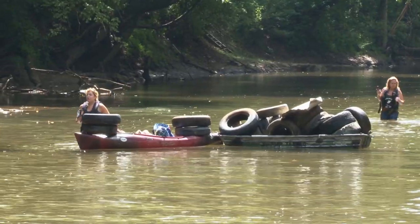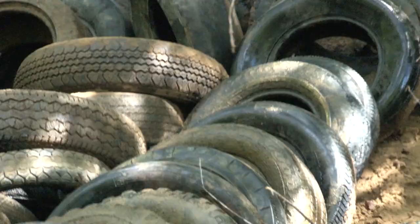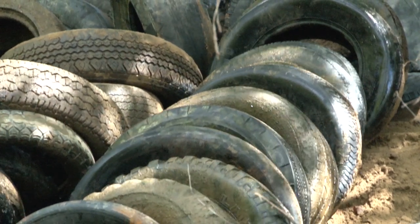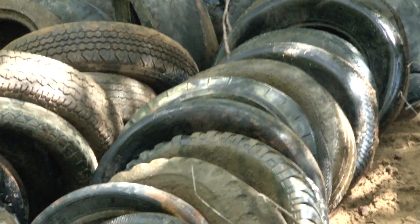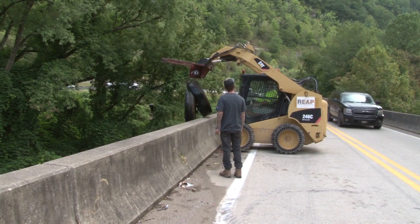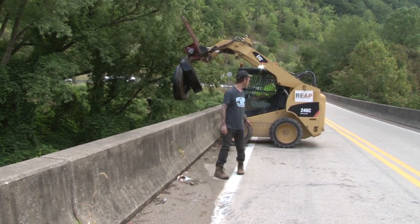The DEP has been working with local watershed groups removing tires from the Little Coal for several years now, but what they're mostly still finding are old tires — really old tires. On this river, I think these tires are tires that were dumped a long time ago. Most of these tires are old tires. While we keep finding them, I'm not sure whether it's because the river is re-channelizing or what, but hopefully we'll get them all out of here someday.